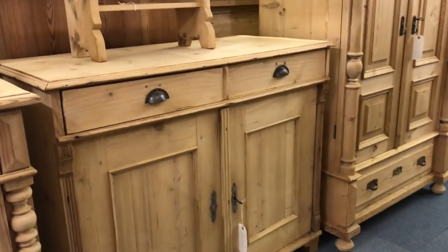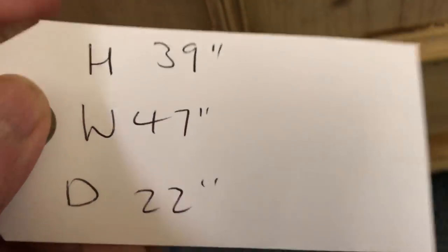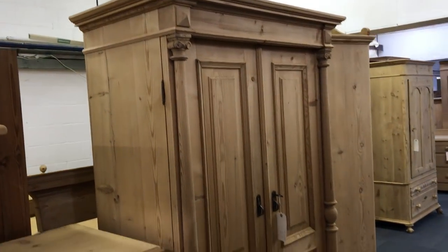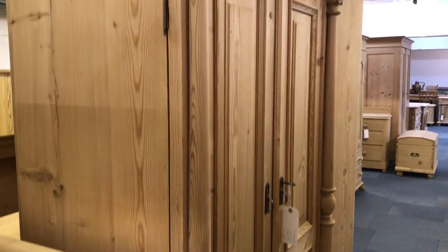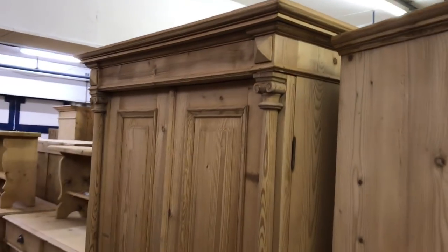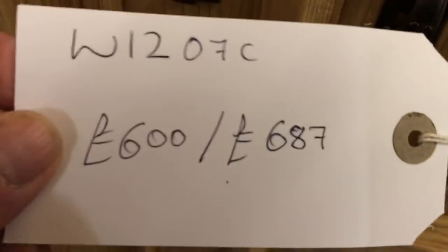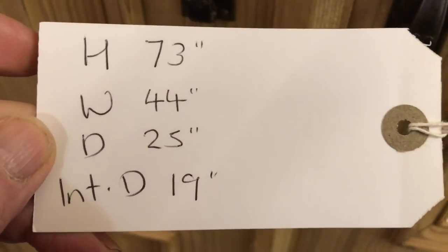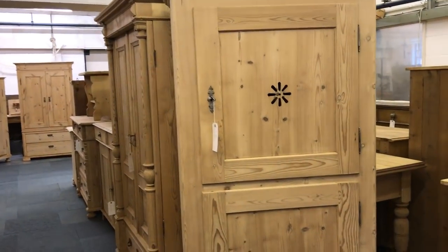Then a large storage cupboard with two drawers and two doors, and a one-piece wardrobe — this doesn't dismantle, it's just one piece. You can see the lovely columns on there and it has a drawer at the bottom. The internal depth is 19 inches, so that's okay for hanging. I would usually fit a hanging rail in a wardrobe, and for cupboards you might like shelves — if it hasn't got shelves I can fit shelves.